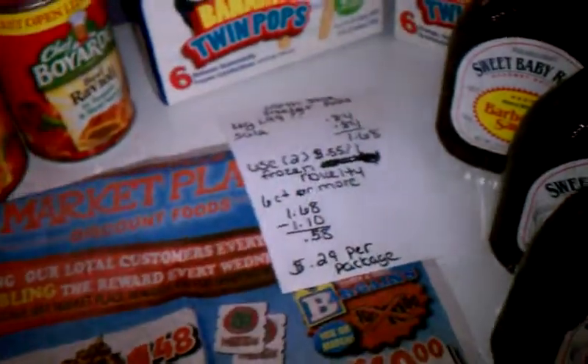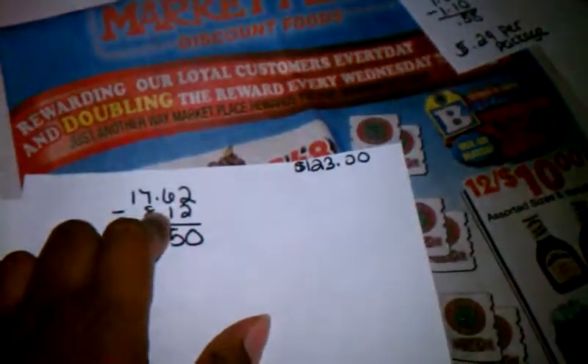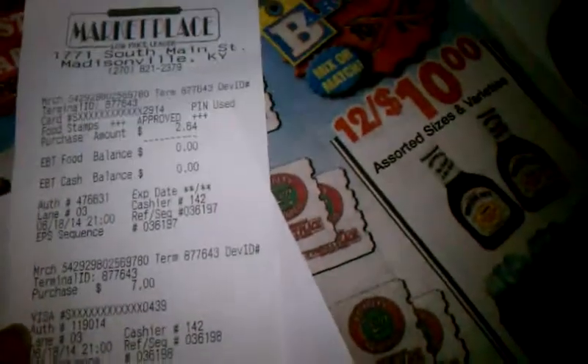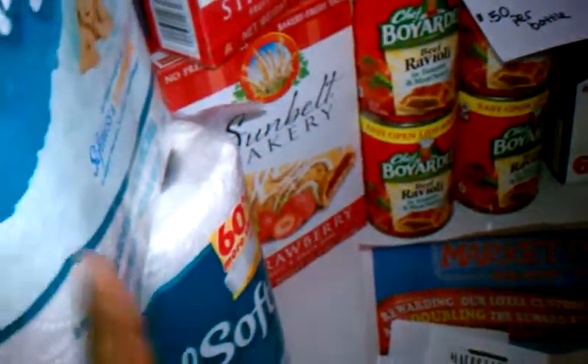My total before coupons was $17.62, and I had $8.12 in coupons, so I got my total down to $9.50. Here's my receipt — my subtotal was $9.50 plus $0.14 in tax. I would have paid less, but the cashier manually punched in the coupon to suppress it — the $0.45 — and you can see right here on the receipt: toilet paper, $0.45 suppressed.